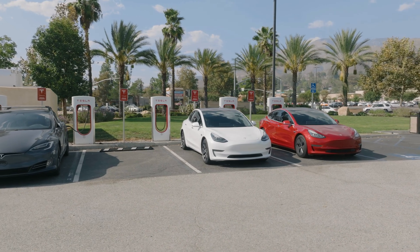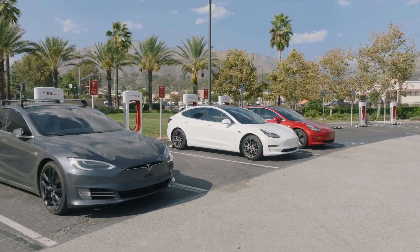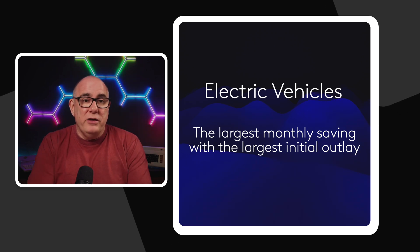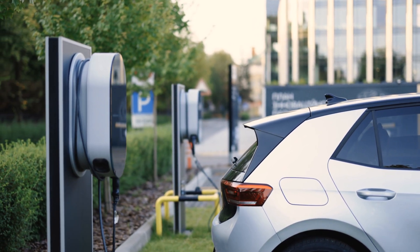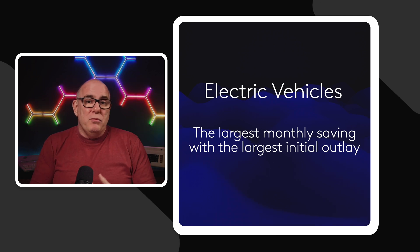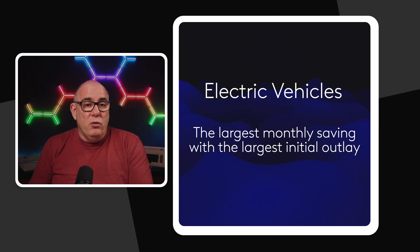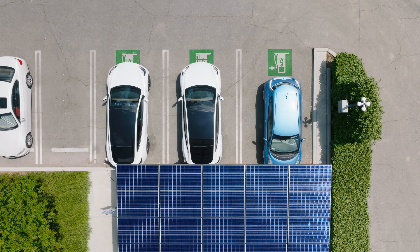Let's talk about electric vehicles. Although not generally part of your house electrical system other than drawing power to charge, they will be your largest monthly saving by far. Electric vehicles cost anywhere between one and two pence a mile to drive, compared to even the most efficient petrol and diesel cars which can cost 10 to 20 pence a mile. EVs also have much lower servicing costs — you don't have all the fluids and oils to change, and you don't use the brakes as much because of regenerative braking. Your monthly savings will be quite significant. Those savings really start to multiply when you couple an EV with solar and batteries.